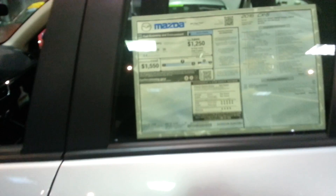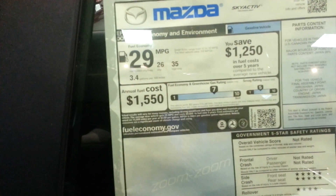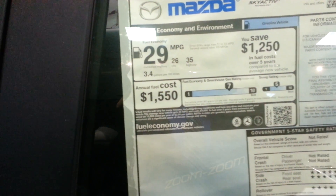The gas mileage on this particular vehicle is 29 miles to a gallon on average, 35 on the highway, which is the best in its class for an SUV crossover.